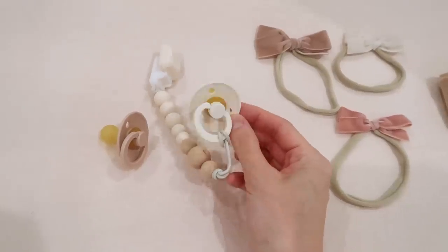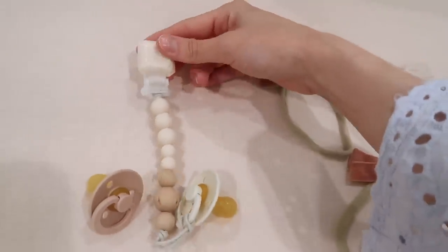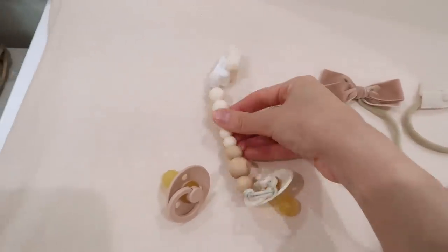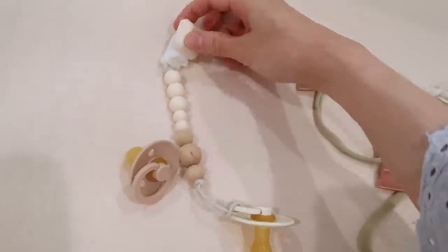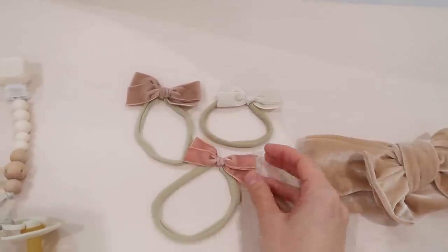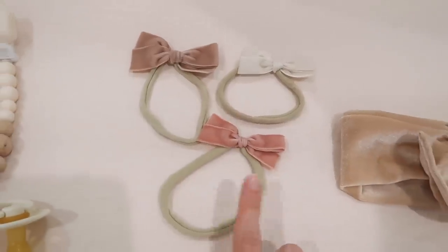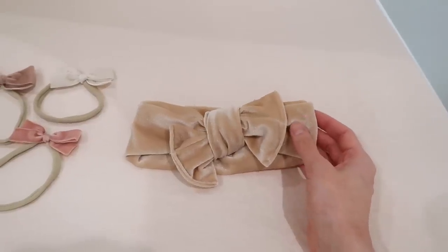These are the BIBS pacifiers — I ordered a couple off Amazon in cream and blush to see if she likes them. I also got a pacifier clip from Lulu Lollipop, which is cute and practical so the pacifier doesn't drop on the floor. For bows, I love LaBelle Baby's velvet bows — gorgeous for a newborn — and I also found some cute pieces from Reverie Threads. I'll link all my favorite baby boutiques in the description.